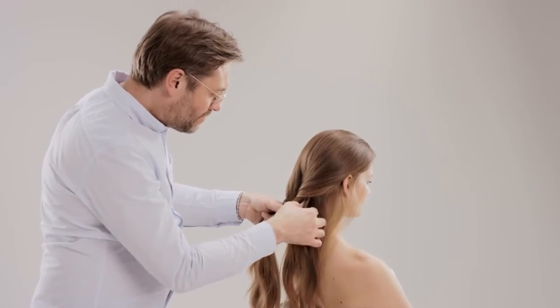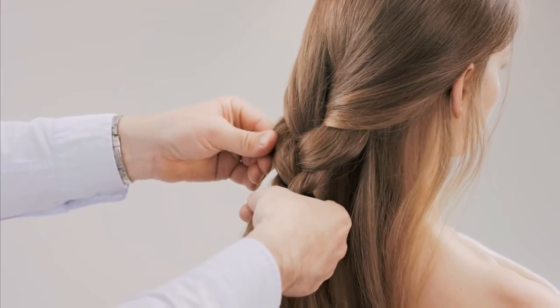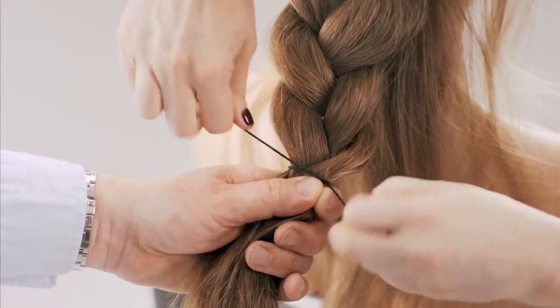Hold the braid loosely and expand by easing out gently to create width. Secure the braid with elastic.